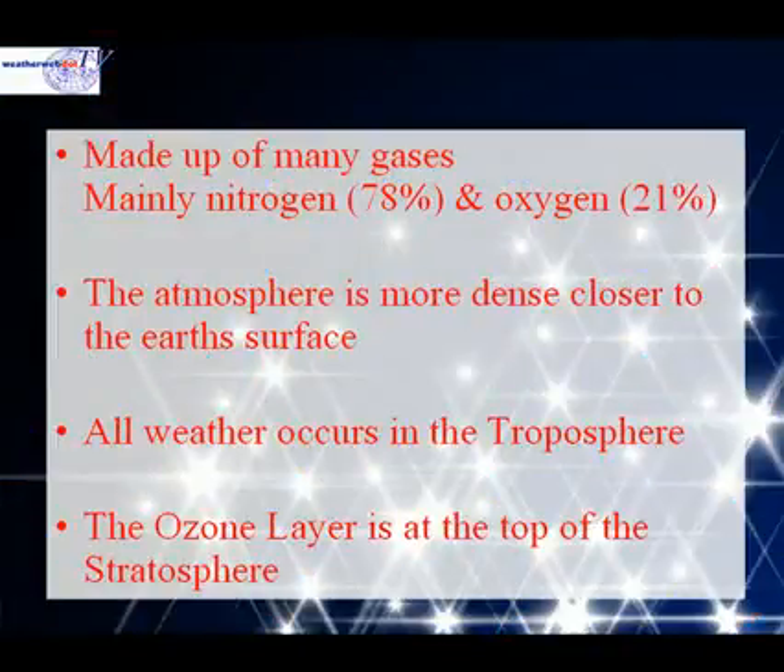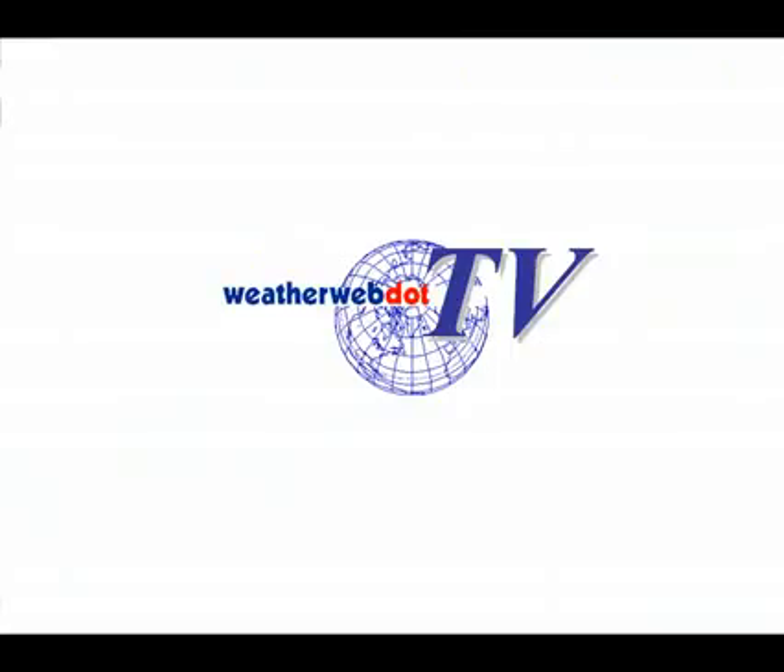So these are the important points to remember about the atmosphere. It's made up of many different gases. The atmosphere is more dense the closer that you get to the Earth's surface. All of our weather occurs in the troposphere. And the ozone layer is at the very top of the stratosphere. That completes our look at the atmosphere. Thank you.